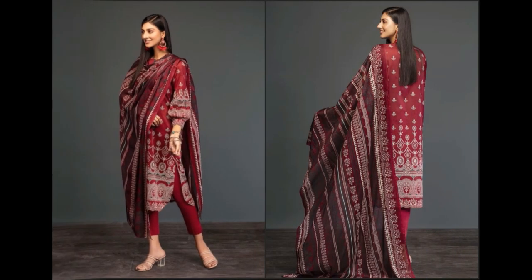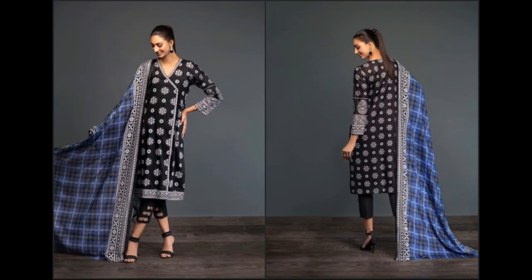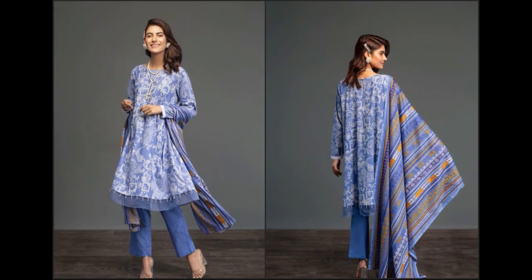Light aur dark color combination bohat zyada pasand kiya ja raha hai. Is ke liye maroon color ka suit dekhein — dark color ka bohat khubsoorat color combination banaya gaya hai. Black suit, blue color contrast, Angrakha style mein aap bhi yeh dress khareed kar shirt stitch karwa sakti hain; frog bhi stitch karwaye ja sakte hain.